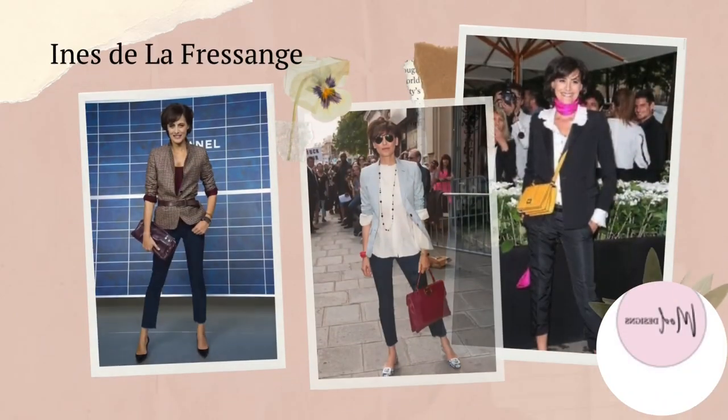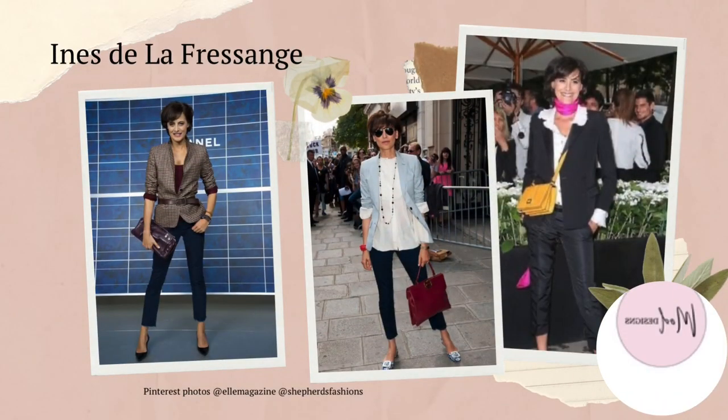Inès de la Fressange — a 61-year-old model — exudes Parisian chic. One of her signature looks is a masculine-style black suit. She believes quality accessories can turn any outfit around and loves to mix quality clothing with unique finds. Her style is often described as effortless and chic, with a mix of classic and modern elements. She is known for her love of timeless pieces such as trench coats, blazers and jeans, and her preference for simple, clean lines and neutral colours, with accessories like scarves and hats to add interest — and you can see a pop of colour at the end with the yellow bag and lovely pink scarf.